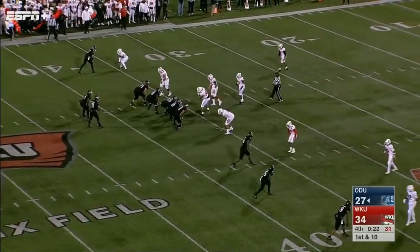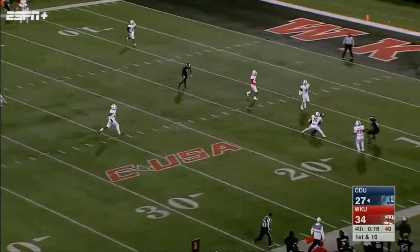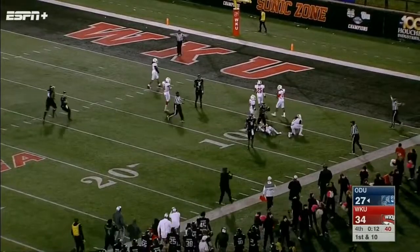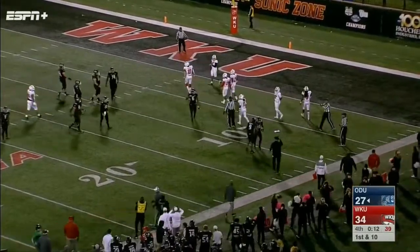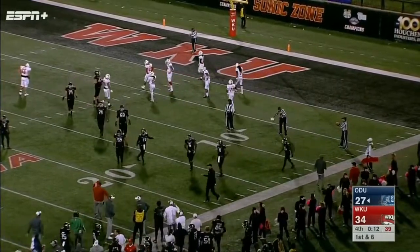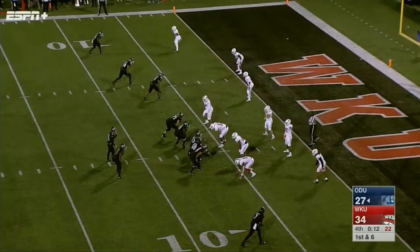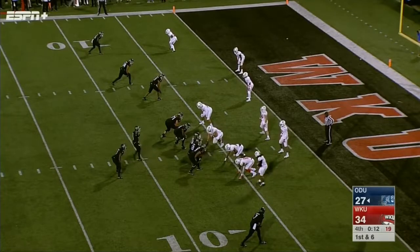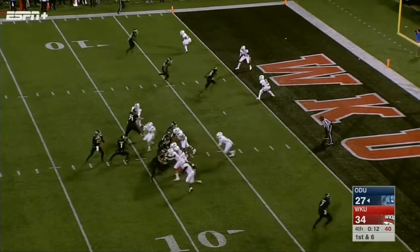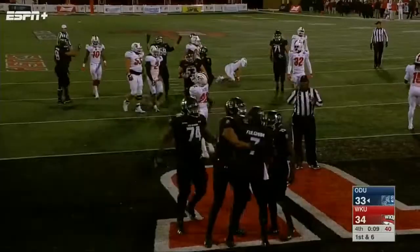LaRusso again goes deep — caught at the 15, at the 10, at the 5 with 11 seconds left. Old Dominion has a timeout and they will take it. The catch was made by Isaiah Harper — they were trying to strip the ball. Old Dominion at the goal line, down by a touchdown, they spread it out. Here comes the blitz — in the end zone — touchdown! Old Dominion with 9 seconds left in the game.